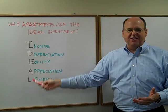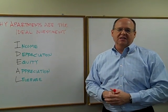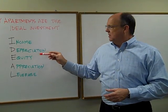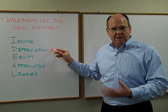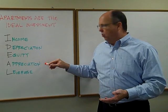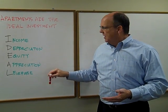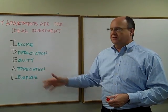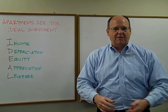IDEAL is the acronym for the five attributes of every investment you're looking for. You want an investment that provides income, one that provides depreciation benefits through your taxes, one that creates and has equity, one that enjoys appreciation, and one that you can acquire through leverage. Let's look at each of these and what they mean with regards to apartments.